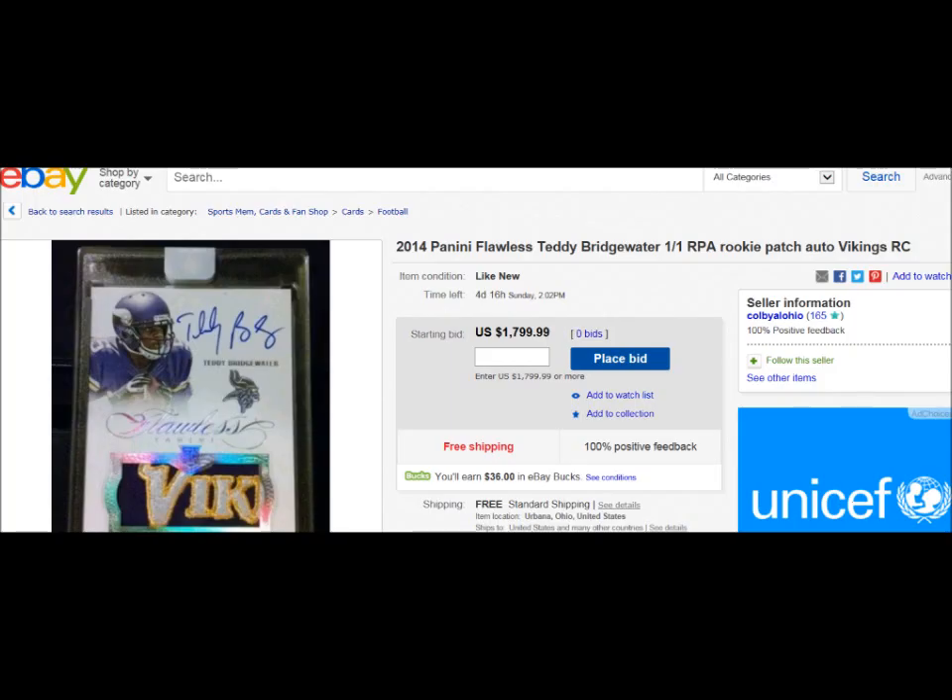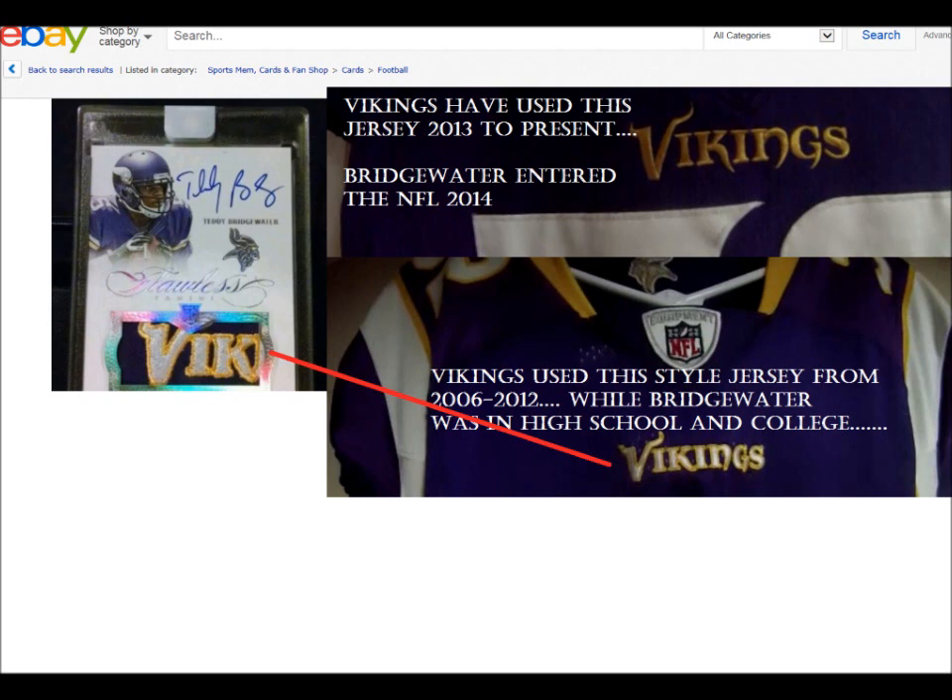Let's move on to another card I found — the guy wants $1,800 for it. Somebody cut a Vikings logo from a 2006 to 2012 jersey. Bridgewater was still in high school and college at that time. It looks nowhere near what's on their current jerseys, as you can see in my illustration. The Vikings have been using the jersey on the top from 2013 till 2014-2015 or present. As you can see, it's fake.